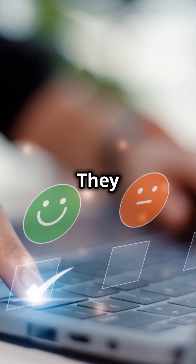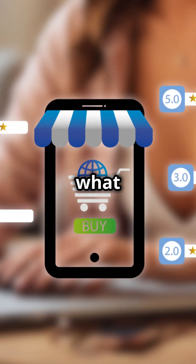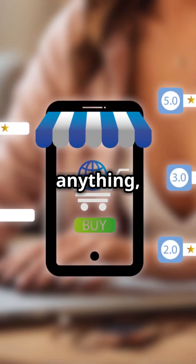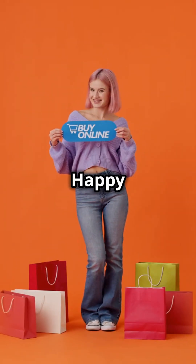Still not sure which one to get? Check out ratingrocker.com. They have real reviews from people who actually use these Macs — it's a great way to get a feel for what each one is like. Don't rush into anything. Take your time and find the Mac that's right for you through ratingrocker.com. Happy shopping!